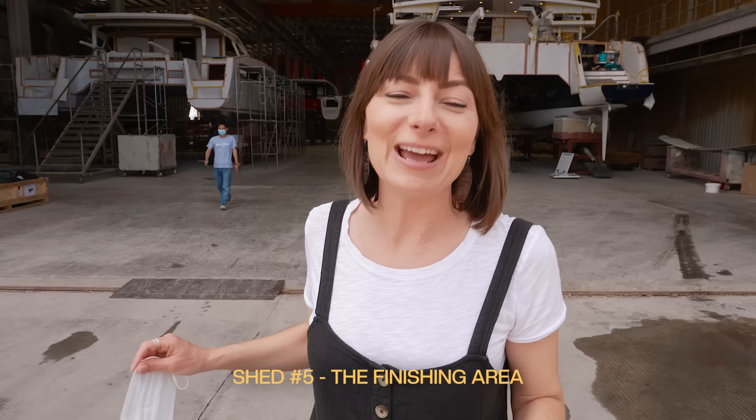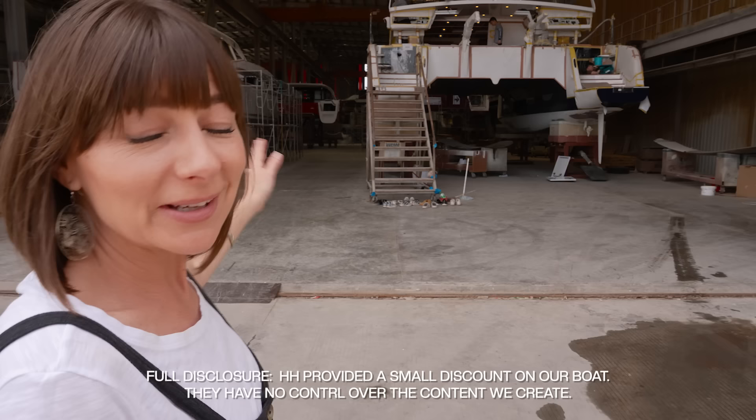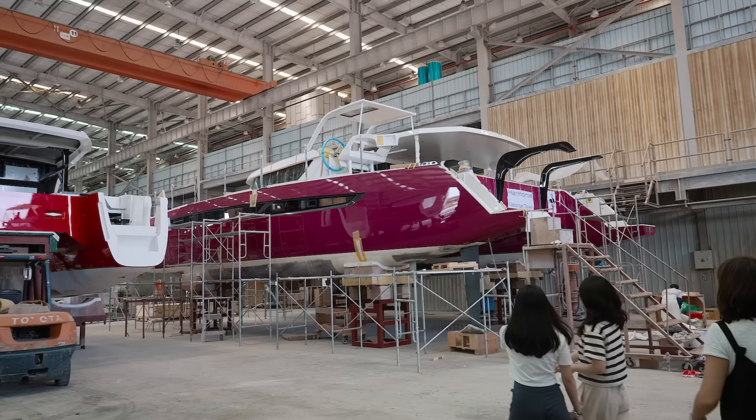This is a big moment — we are standing outside of the factory. We have not gone in yet, just got here, and we are about to go see our boat for the very first time. She is not actually on this floor right here.